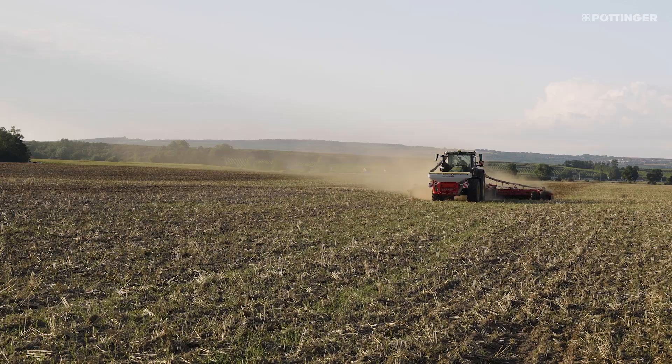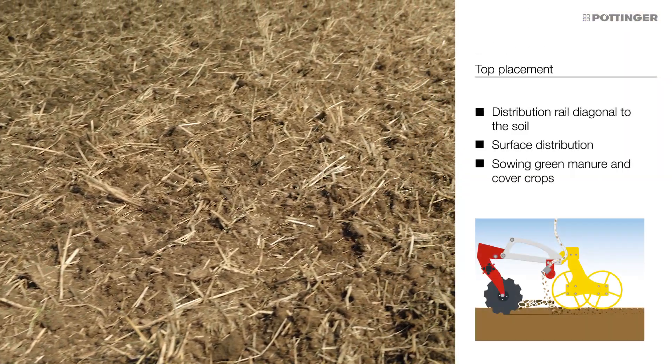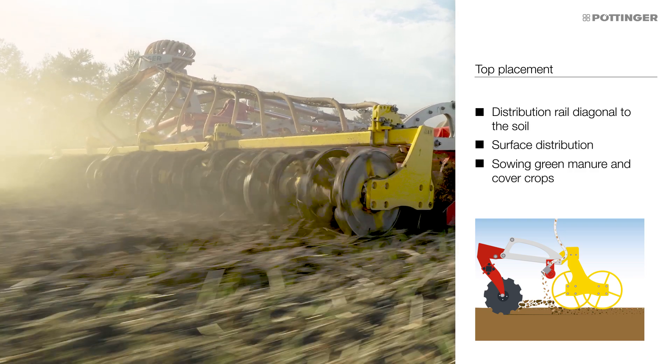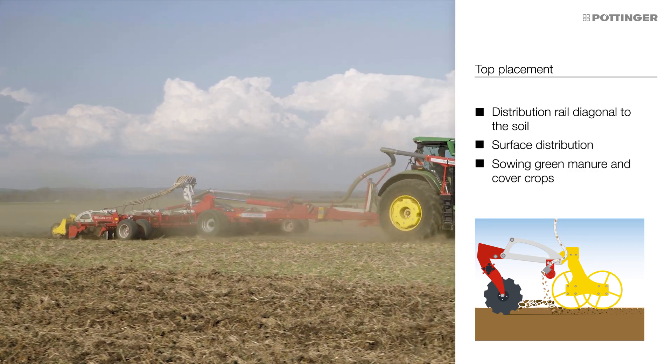To spread small seeds, the distribution plates are set towards the rear roller. The seed material is deposited on the surface. Consolidation is then carried out by the rear roller, which covers the seed sufficiently to create the best germination conditions.